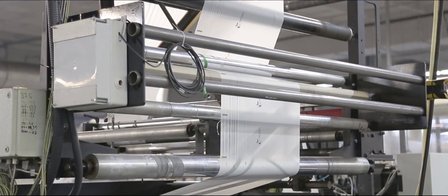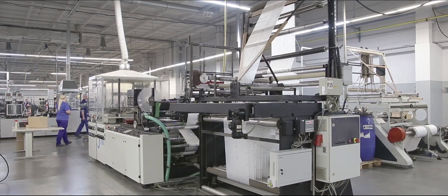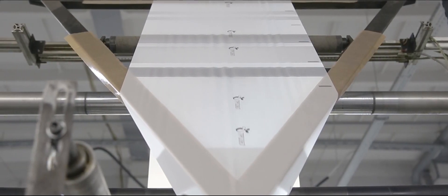In the welding department, a compostable container is formed, welded, and packed into cardboard boxes.